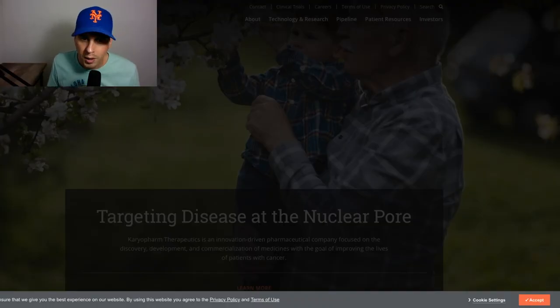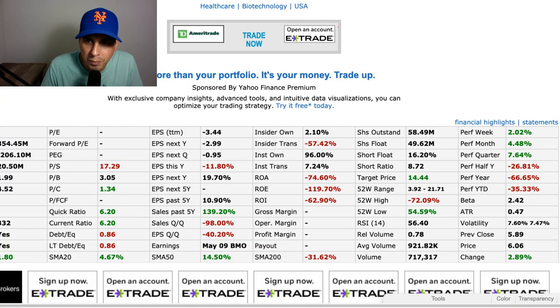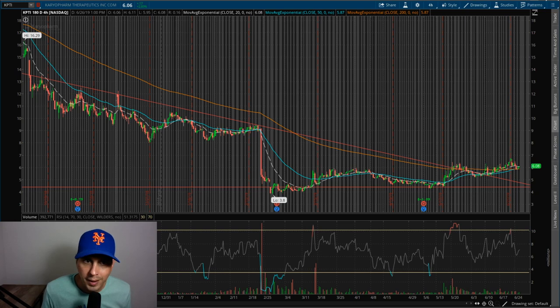Here's the company website pulled up — targeting diseases at the nuclear pore. We got shares afloat of 49 million right here and the price target is $14.44. Once again that's an outrageous price but hey, that's what they're targeting. All right, I got the chart pulled up here at $1.88 for our chart and you can see the high was $16.29. Right now the stock is sitting at $6.08.